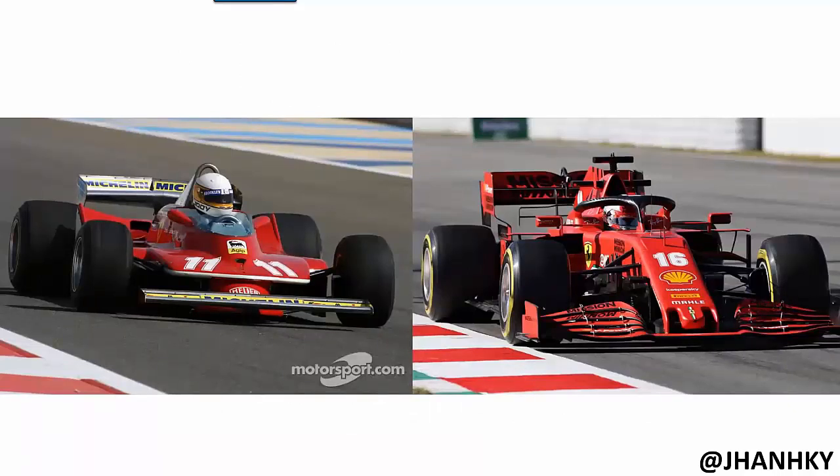On the left is a Ferrari Formula One car from 1979, and on the right is a Ferrari from 2020. Both cars are pressed to the ground — wings for downforce, fat tires for grip, lightest most powerful engine in the back. But you can see how much more detailed and sophisticated the 2020 car is. The 1979 car was built with sheet metal and cost about $50,000; the 2020 car is full carbon fiber and costs north of $10 million. You really want to make sure the driver is well prepared, because if he's not ready, really bad things can happen.